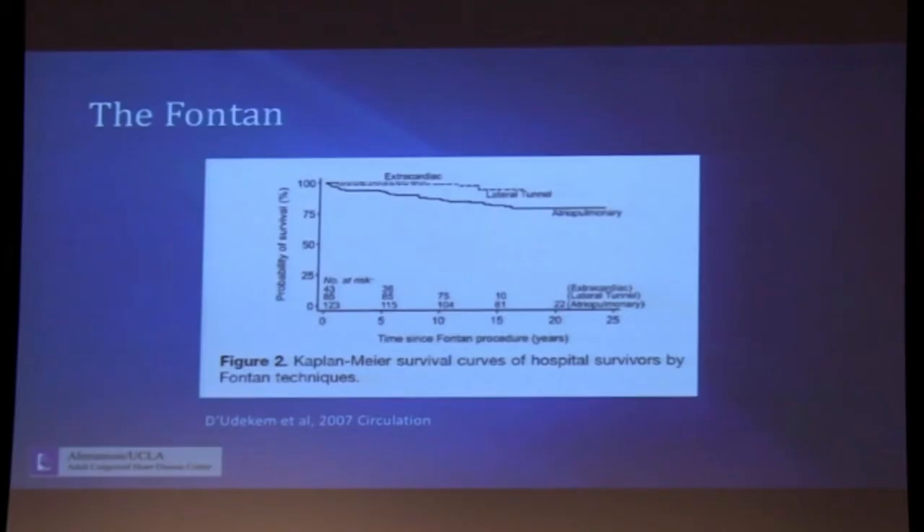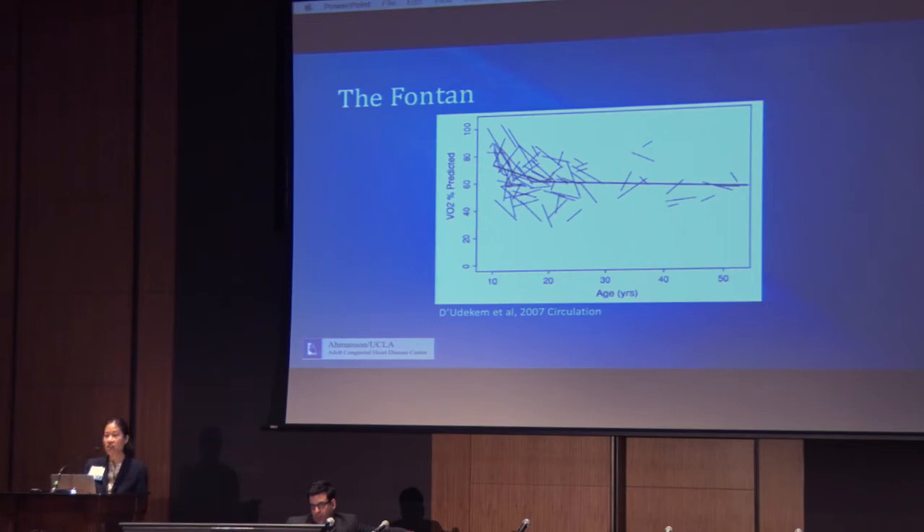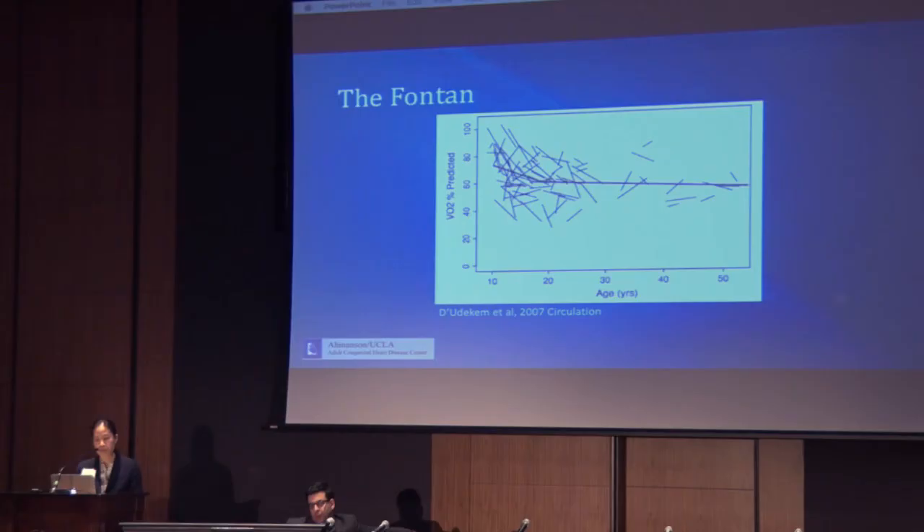In spite of this very abnormal physiology, there is some good news. Survival outcomes for patients with extracardiac and lateral tunnel Fontan types have improved compared with patients who had the original right atrial to pulmonary artery Fontan. Fifteen-year survival is in the 90% range for a patient with a lateral tunnel Fontan, and for patients still living with a right atrial to pulmonary artery Fontan, 15-year survival is around 80%. There is a cost, however: cardiac performance in a Fontan patient, as measured by maximum VO2 on cardiopulmonary exercise testing, is about 60% of a normal age-matched control, and that maximum VO2 declines further with increasing age.